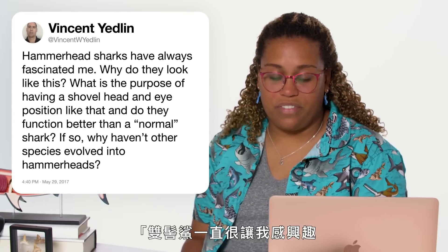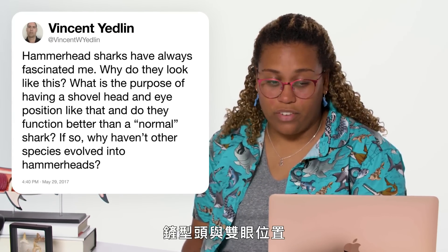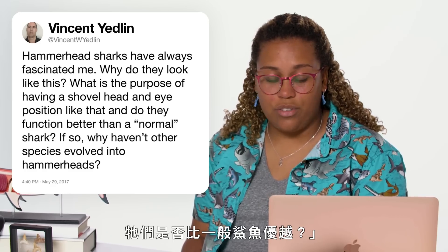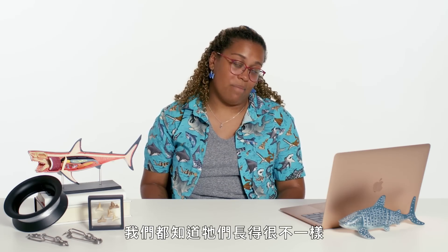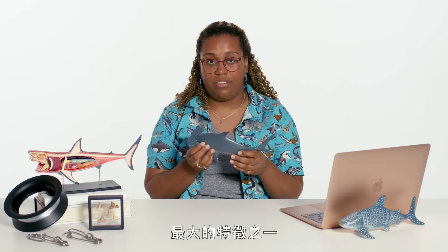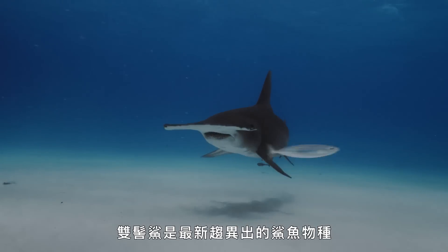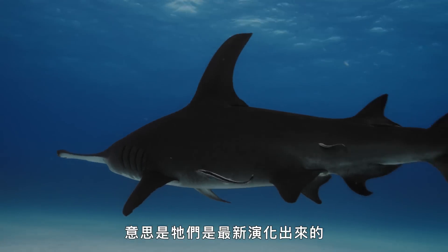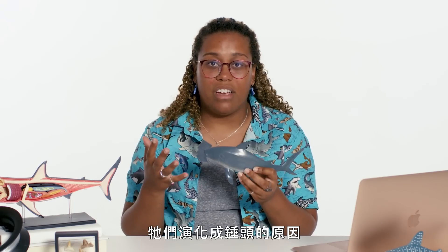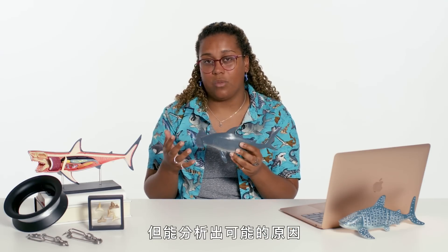At Vincent W. Yedlin asks: hammerhead sharks have always fascinated me — why do they look like this? What is the purpose of having a shovel head and eye position like that, and do they function better than a normal shark? Hammerheads are very fascinating and look completely different. One of the distinctive features is this hammer part, which is actually called a cephalofoil. Hammerhead sharks are the most recently diverged — meaning the most recently evolved — species of shark, and we actually don't really know why they evolved this hammer, but we can pick apart some possible reasons.